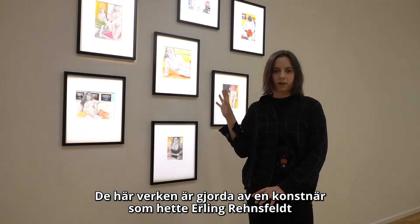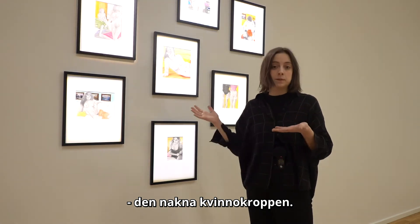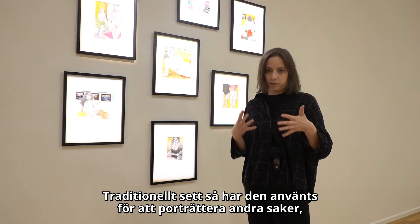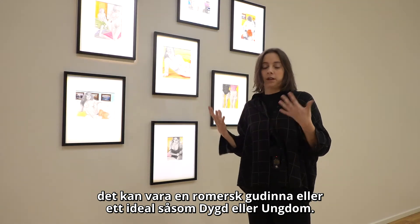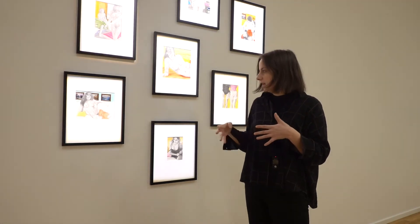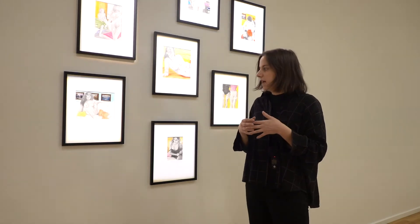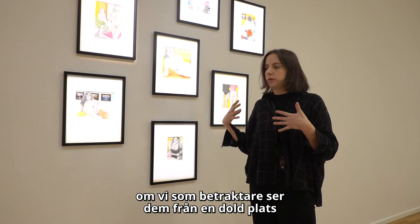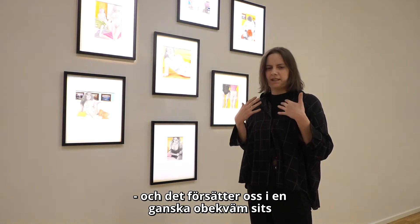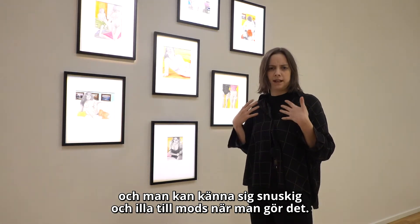These works are made by an artist called Erling Rensfeldt, and they depict one of the most common motifs throughout all of art history, which is the naked female body. But traditionally the female nude has been used to portray other things, whether it's a Roman goddess or an ideal such as virtue or youth. These women are quite different from what we are used to seeing — they seem to be at home, and rather than being naked, they are more undressed. A lot of them are also cropped in a way that makes us feel like we are looking at them from somewhere hidden, maybe through a keyhole. It puts us as viewers in quite an uncomfortable position, because you can feel like you are doing something you're not allowed to do, and you can feel quite dirty and uncomfortable.